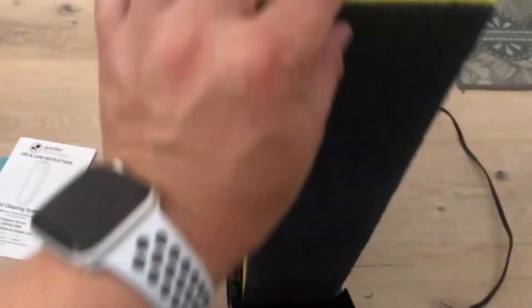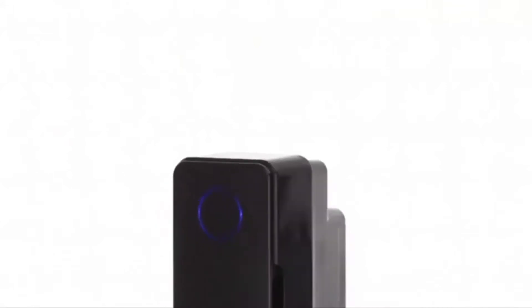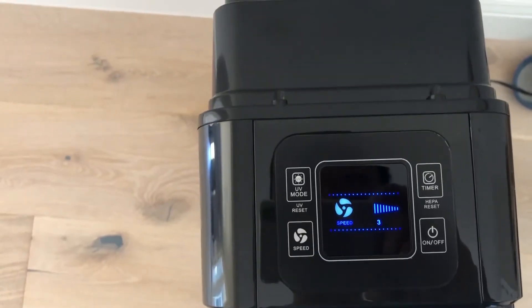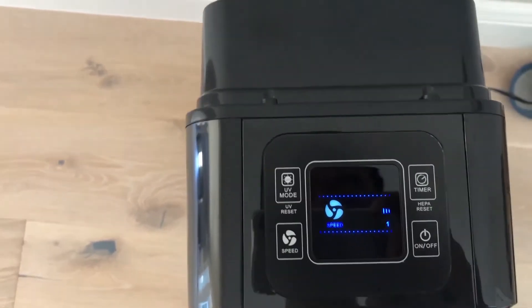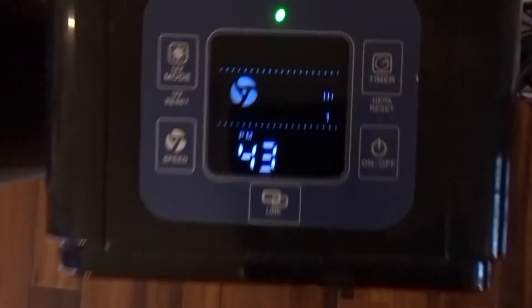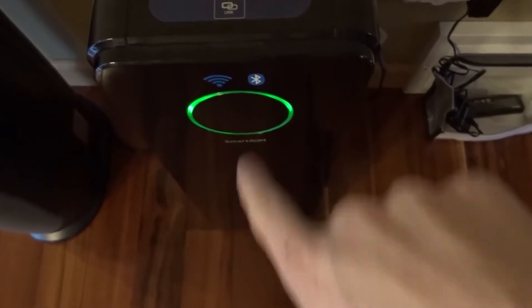The HEPA filter has a long life thanks to its pre-filter compartment, which traps dust and other large particles. If you plan to use the GermGuardian in your room, don't worry about the noise, because it makes almost no noise at all. Using the GermGuardian 3-in-1 Air Purifier will allow you to breathe fresher and cleaner air for a healthier indoor living. Make this gadget yours for about $99 on Amazon.